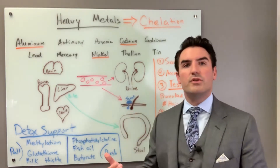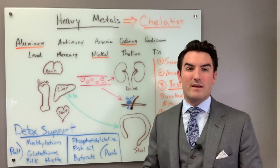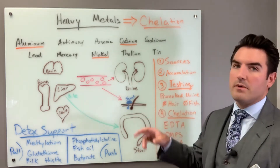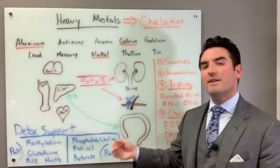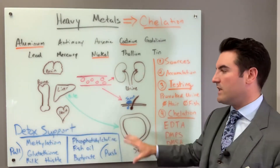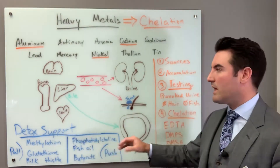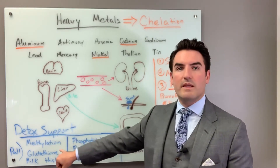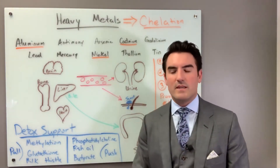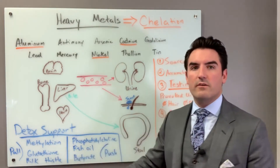While you're doing chelation, I often recommend doing detox support, though it's not as required as it is for environmental chemicals and mold. To support your detox pathways while chelating, you want to make sure you're on some methylation support — whether that's a B complex, DIM detox, or NAC. I've got other videos on methylation you can watch.